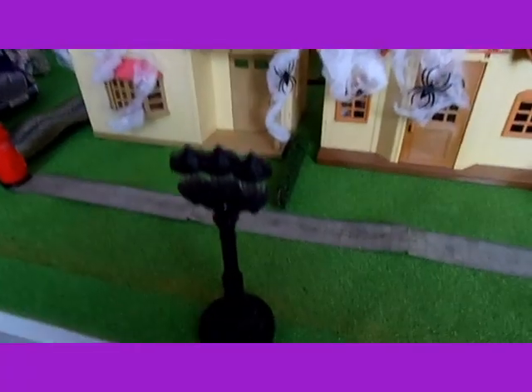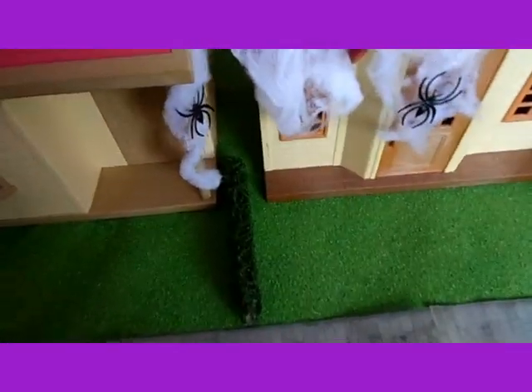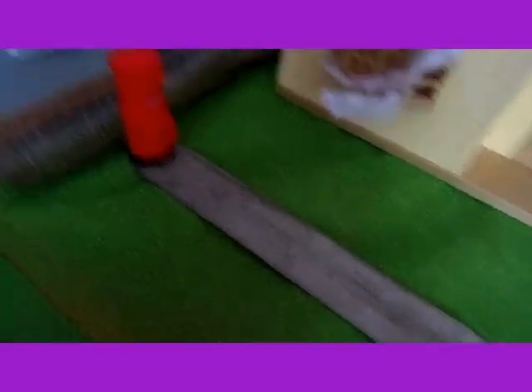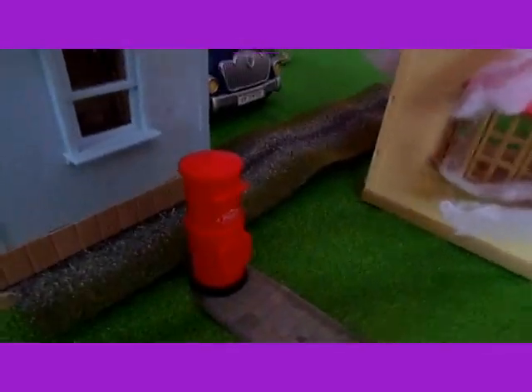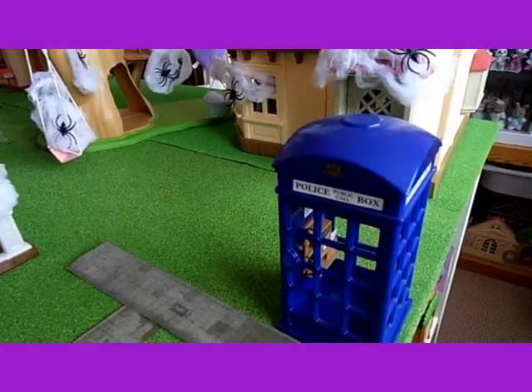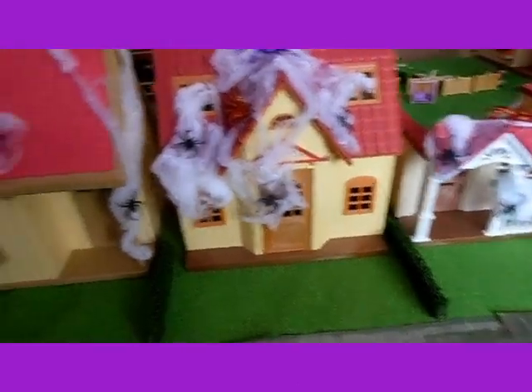Now I've put some street lights and hedges and a pavement with a post box and a police box on it, which looks very cool. So it looks more like a real street now.